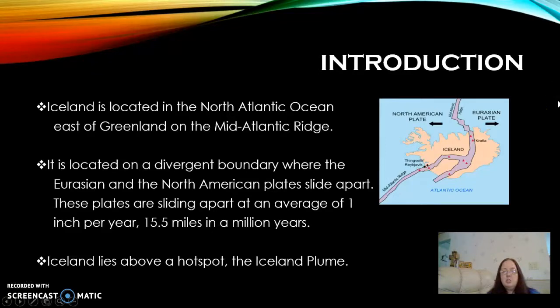Iceland also lies above a hot spot known as the Iceland Plume, and this is where you're going to have magma bubbling up from the mantle. As this magma reaches the surface, it's going to cool down and harden, and it actually increases the surface area of Iceland. So because of their location, Iceland is going to experience volcanoes, earthquakes, and geysers.